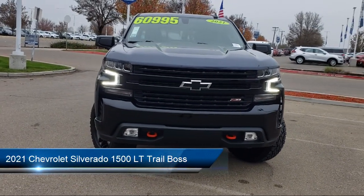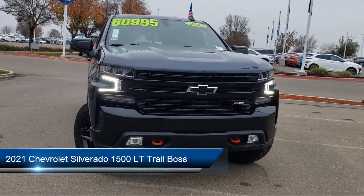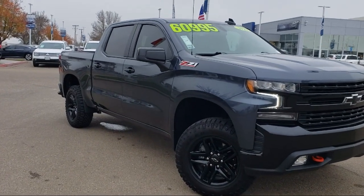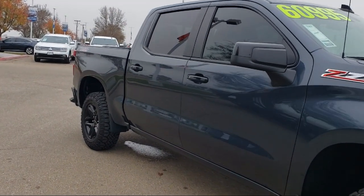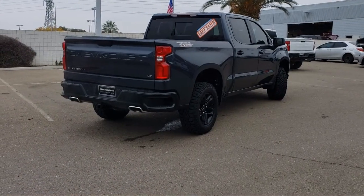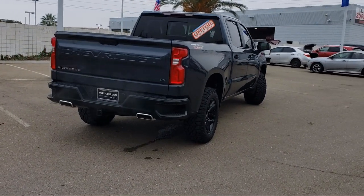It comes equipped with a clean Carfax, Apple CarPlay and Android Auto, LED Cargo Area Lighting, Heated Door Mirrors, Heated Driver and Front Outboard Passenger Seats, Easy Lift Power Lock and Release Tailgate, Climate Control, Alloy Wheels, Sirius XM Satellite Radio, and has less than 10,000 miles on the odometer.